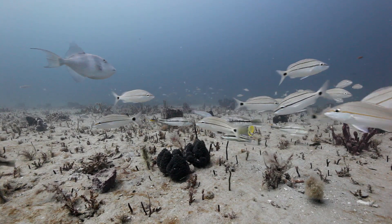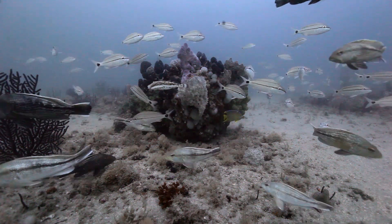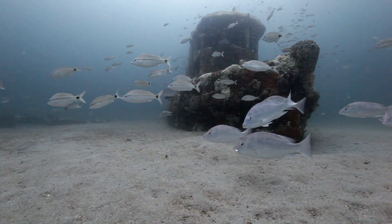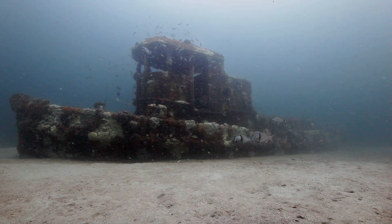Marine life is no stranger to the waters offshore North Florida. A great diversity of fish and invertebrate growth are found at natural hard-bottom reef areas, but surprisingly, some of the highest congregations of sea life are found at habitat sites that started with less than natural beginnings.